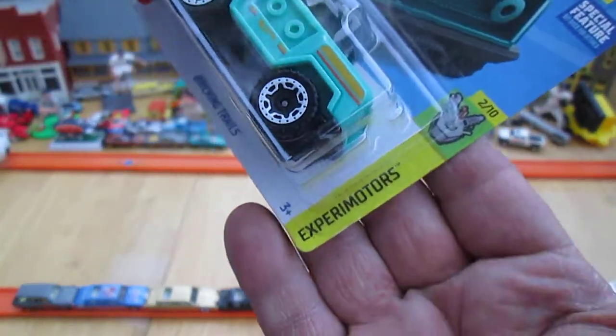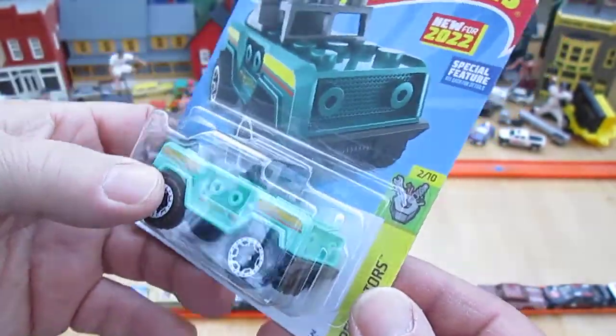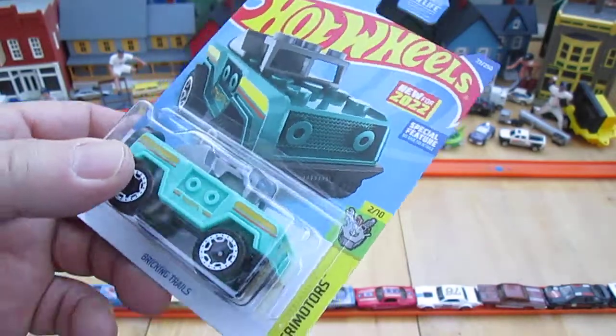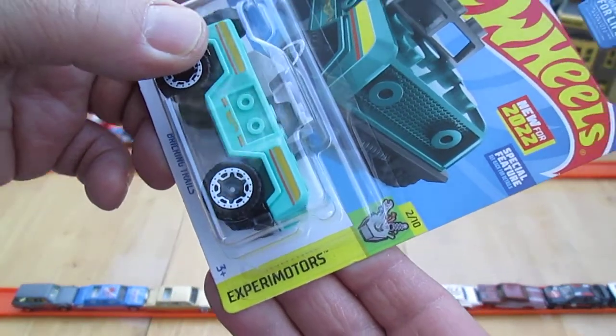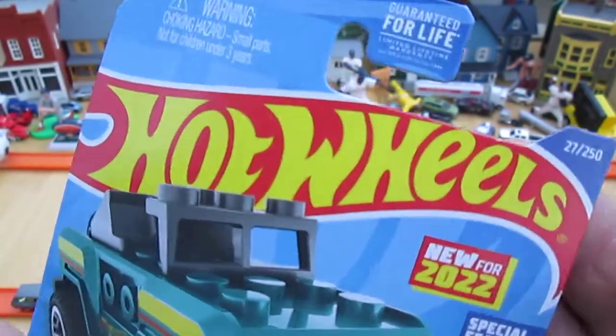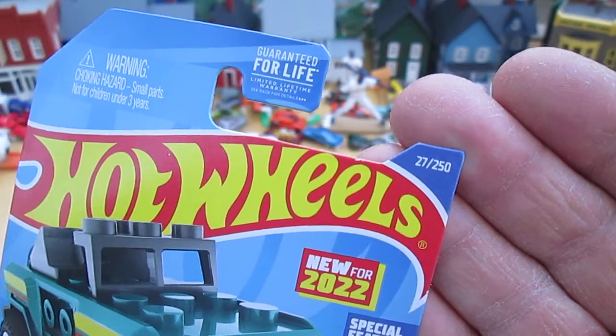Today we are opening up this cool looking car. Looks like it's Lego compatible or for little minifigs. It says it has a special feature — we'll check that out. Xperia Motors, number two of ten. We already said it's 2022 and it's number 27 of 250 on the air.